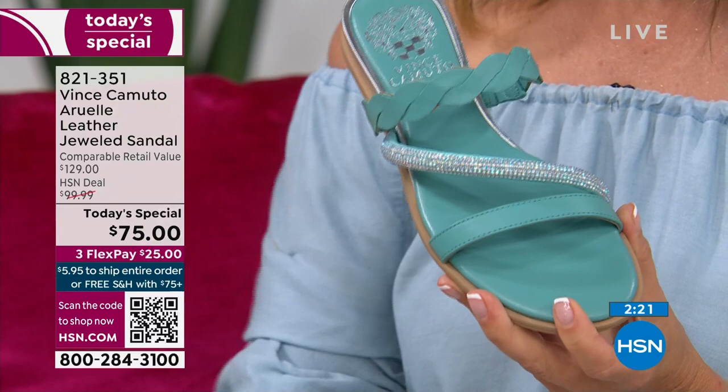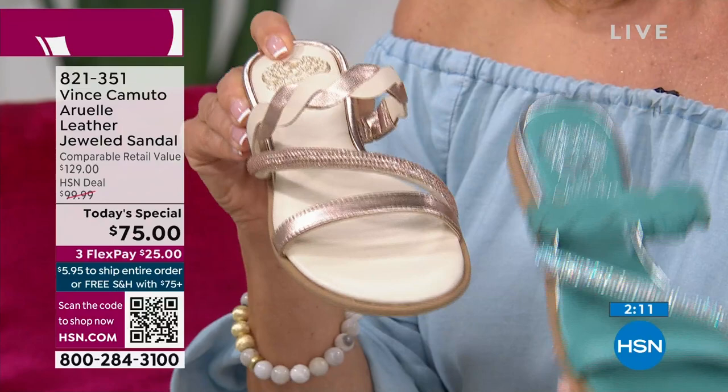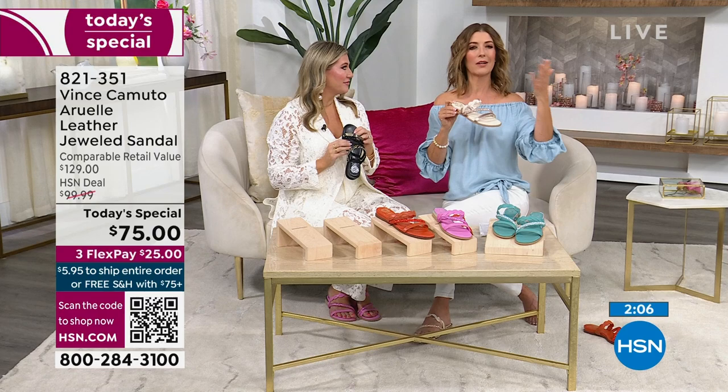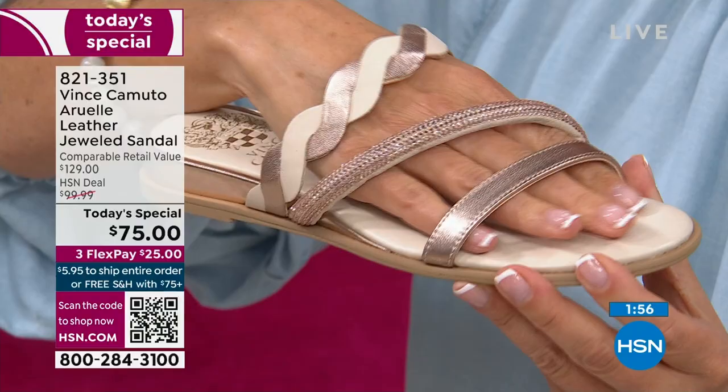We have the best value on the jeweled sandal in the market — a brand name you love and trust. When Vince Camuto does summer sandals, I don't think anyone does it better. These are going to be beautiful and timeless. You'll wear them years from now and they won't look like the moment is over. There's nothing exaggerated — that kind of less-is-more, barely-there design. That's always in vogue.